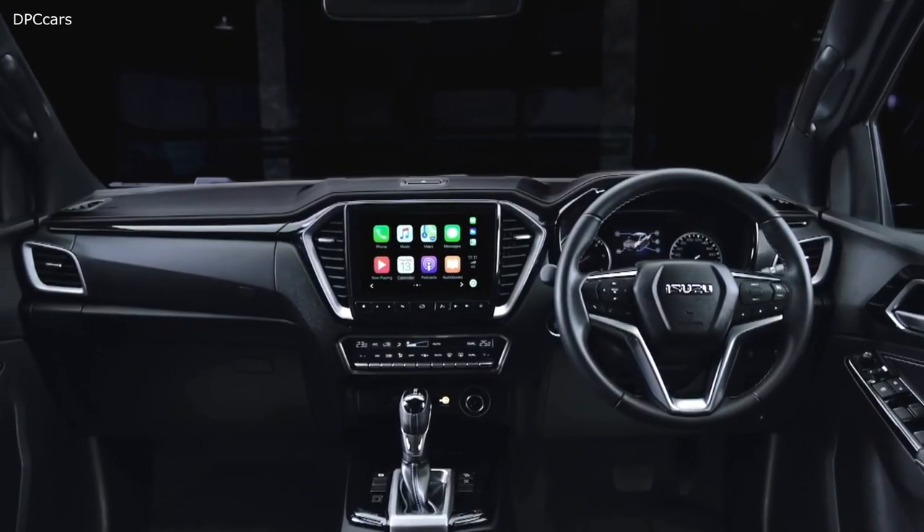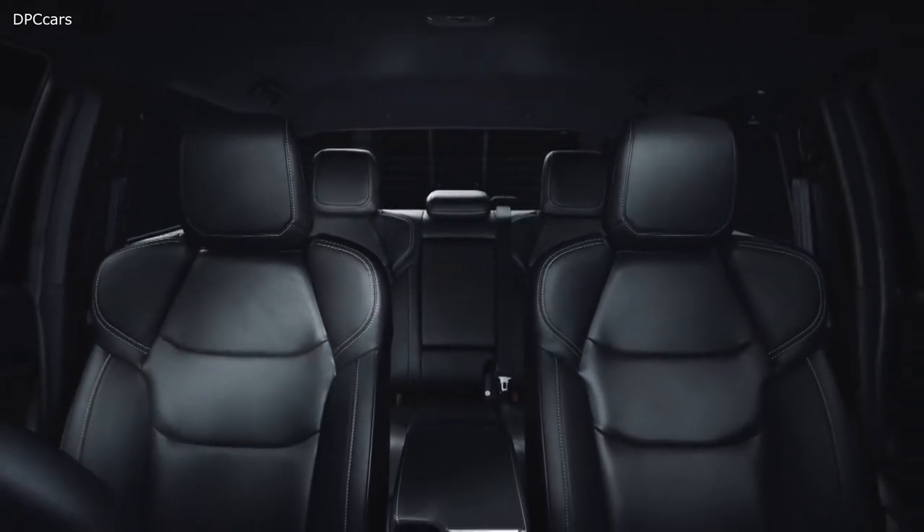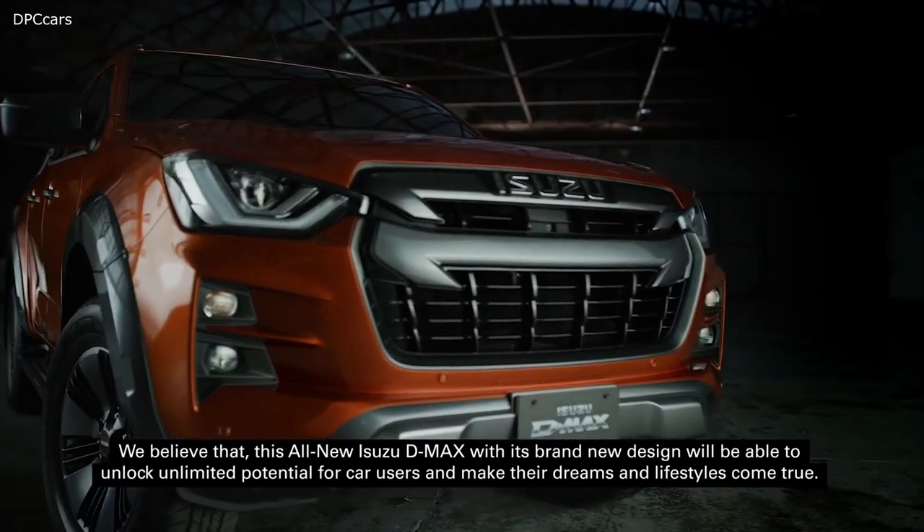With carefully considered design and flawlessly integrated technology, the all-new D-Max sets new benchmarks for Isuzu.